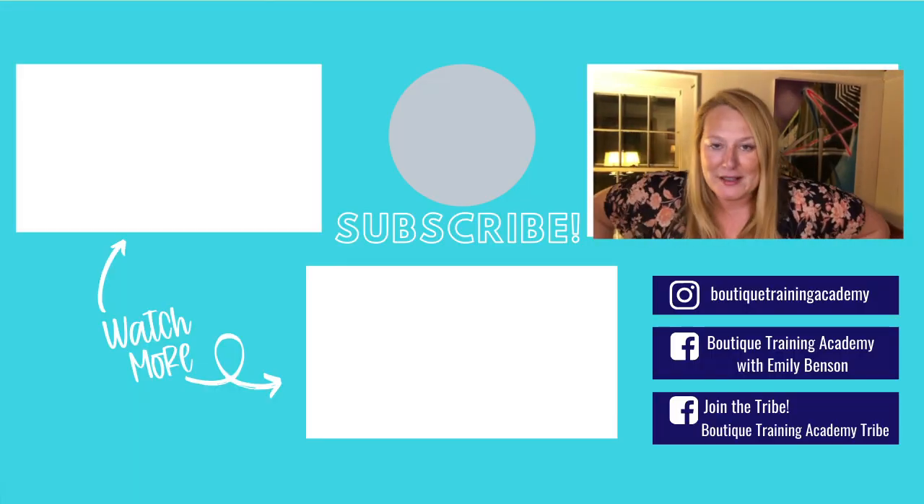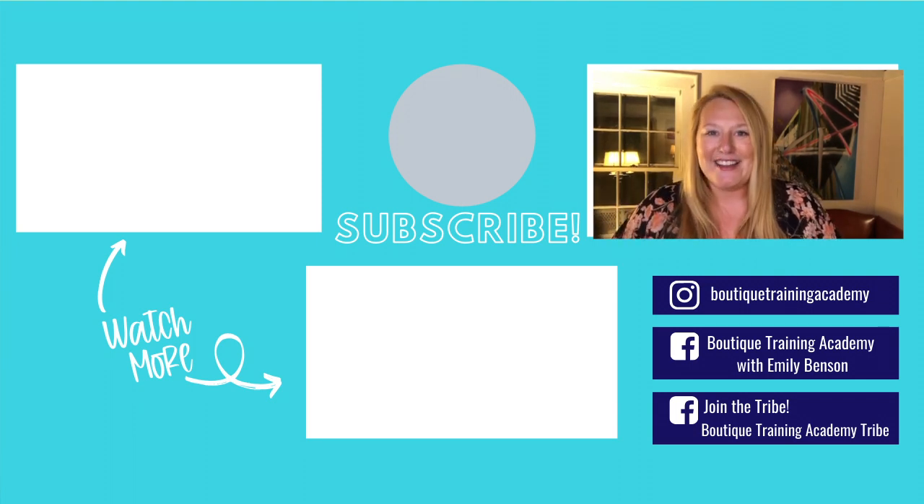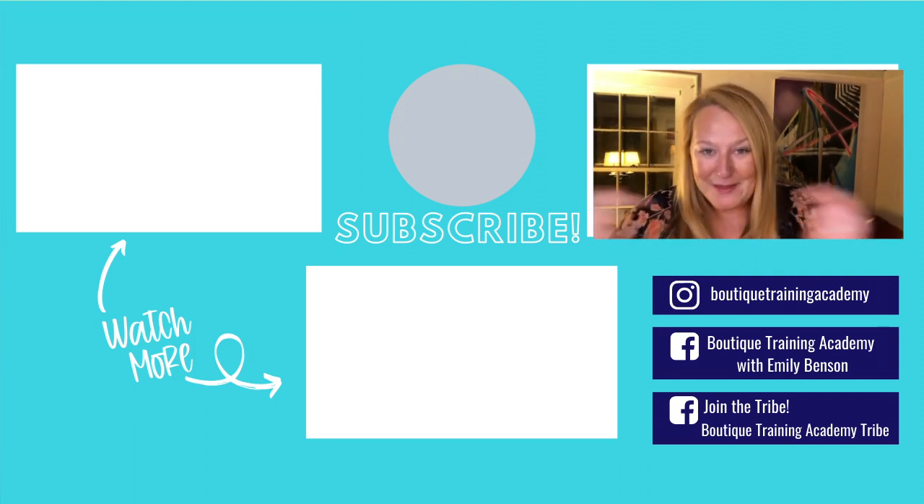As always, if you liked my tips and tricks, smash that like button and subscribe to my channel. I'll see you here next week in boutique land!